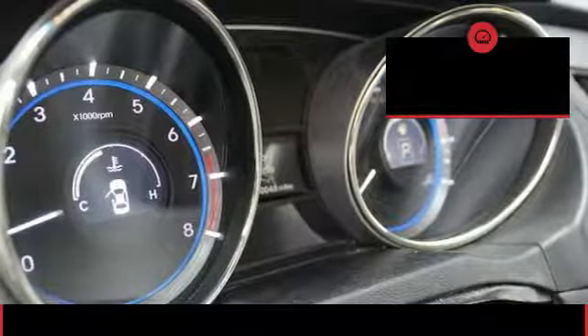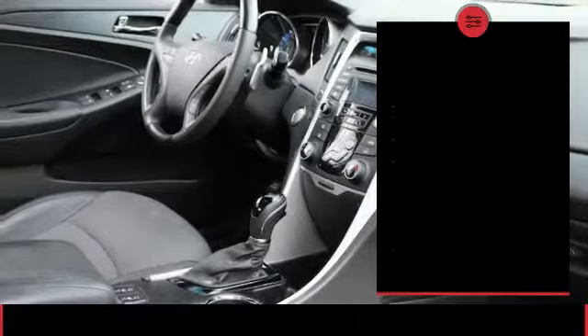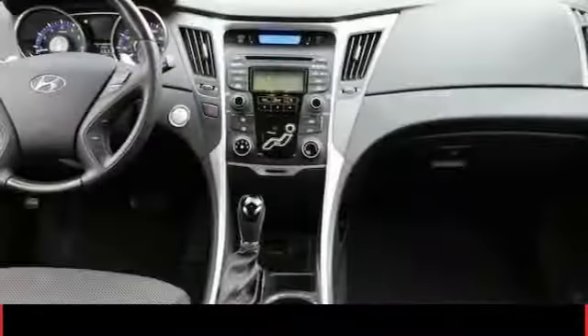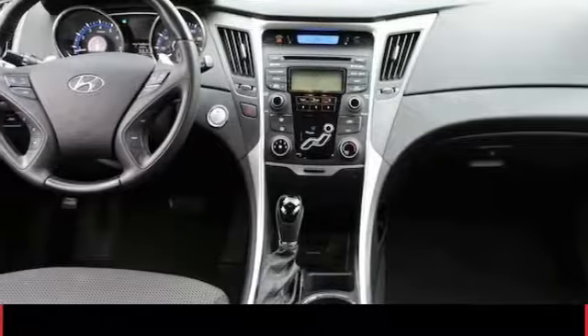Here are some of this vehicle's great options: passenger airbag, front wheel drive, automatic transmission, tilt and telescopic steering wheel, cruise control, remote power door locks, power windows, tachometer, daytime running lights, heads-up display.